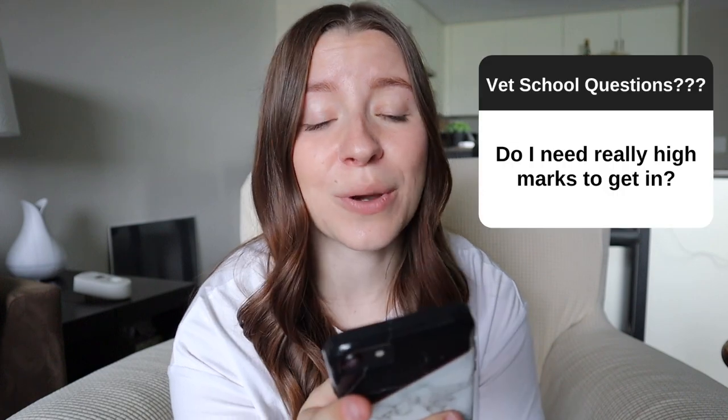Question number three is: do I need really high marks to get into vet school? The simple answer is yes. On the OVC website, it says you can apply with a minimum of a 75% average, but a 75 is not going to cut it. The acceptance average over the past two years has gone from about an 88 to a 90%. Definitely prioritize your marks because you are going to need high ones to get accepted. The cutoff average is going to vary at different schools, and some may weight experience and marks a little differently, but marks are going to play a huge role in your application.